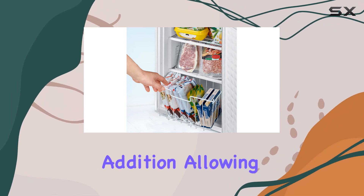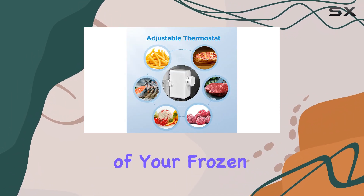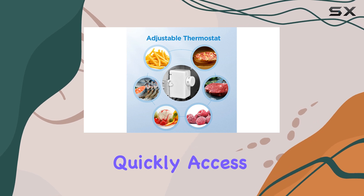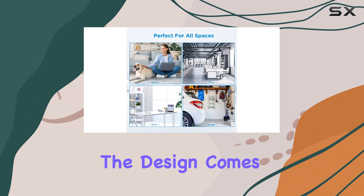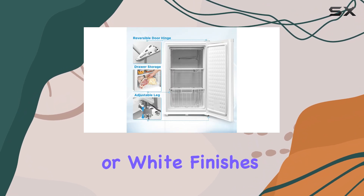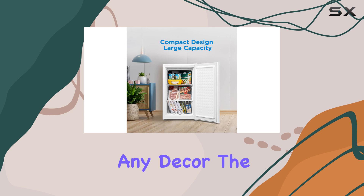The removable wire basket is another thoughtful addition, allowing for easy organization of your frozen goods. You can quickly access smaller items without having to dig through the entire freezer. The design comes in classic black or white finishes, which can blend seamlessly into any decor.